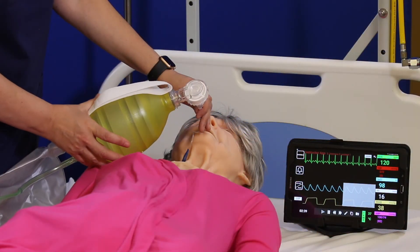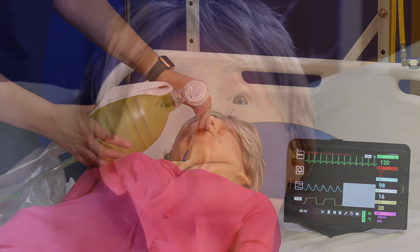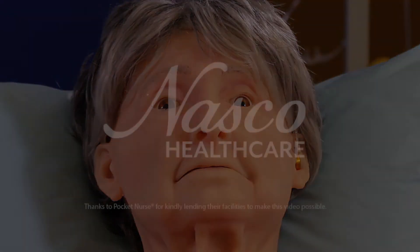Terry's three different simulation levels are available with patient vital signs monitoring. It's time to take geriatric training to the next level. Are you ready?